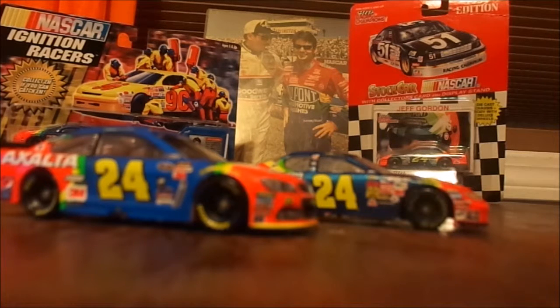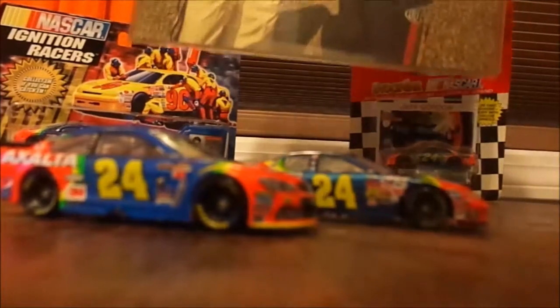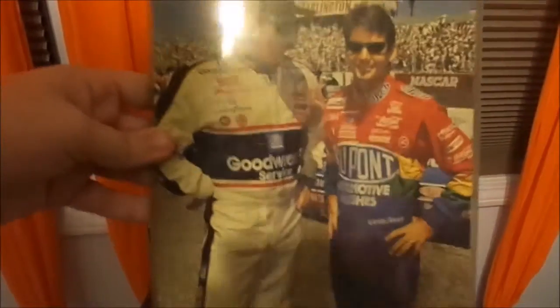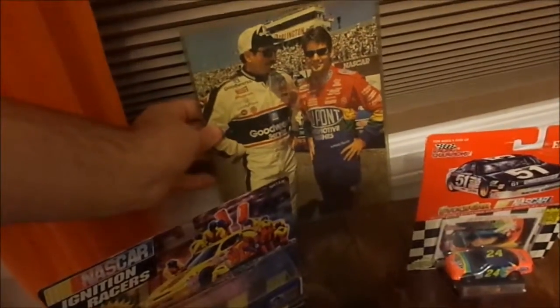There's a neat picture back here — for anybody who was watching racing in the 90s, you got to see those guys go. There was the Intimidator, the epitome of old-school racing — the good old boys who actually turned wrenches on their own cars. And then there's the new guy, representing the modern era, groomed from being little kids.